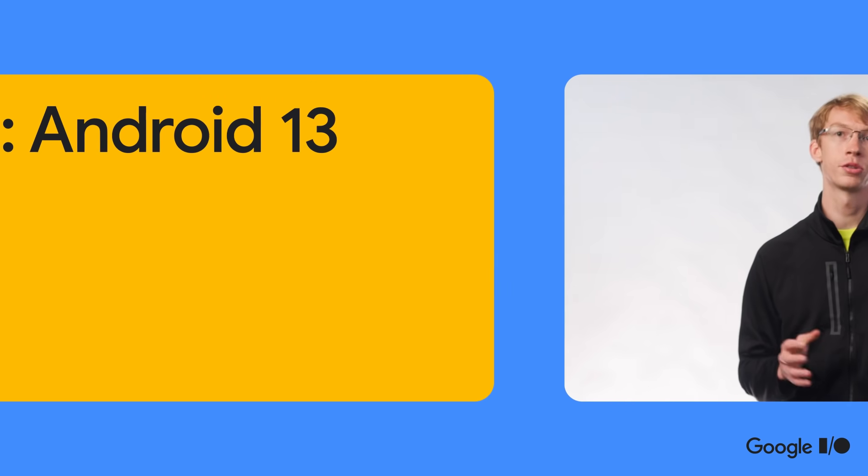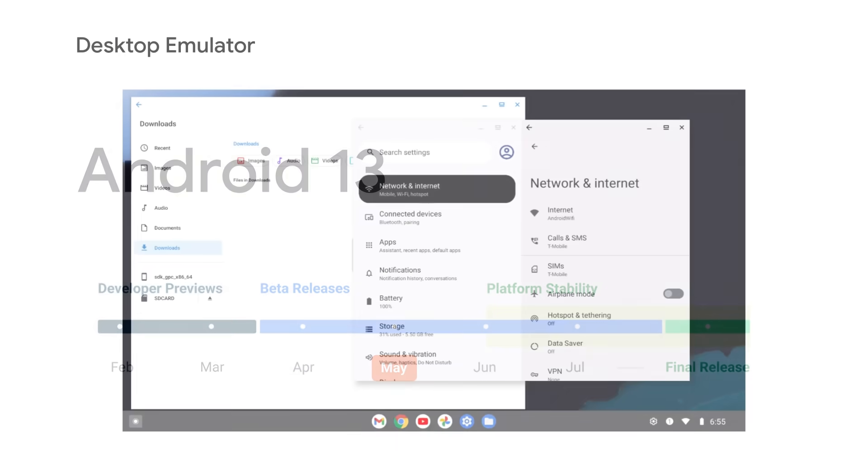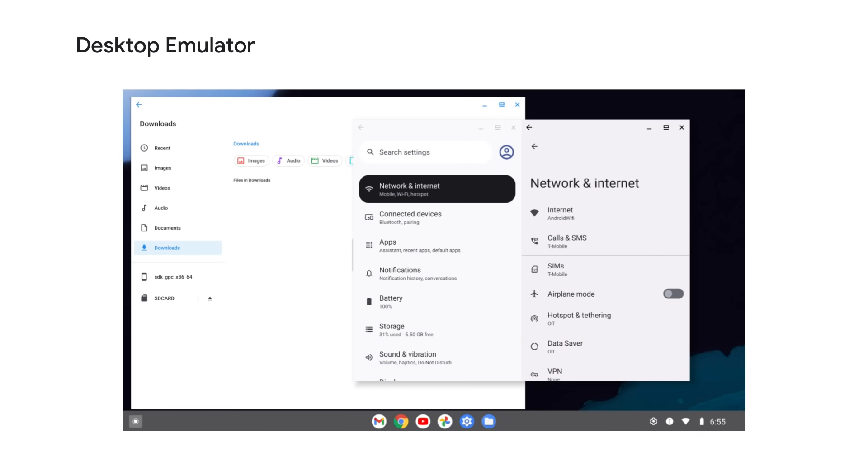Since last I/O, we launched Android 12L, a release focused on large screens. Android 13 includes all of these improvements and more, so be sure to test out your app today on the new resizable and desktop emulators running the latest beta of Android 13.